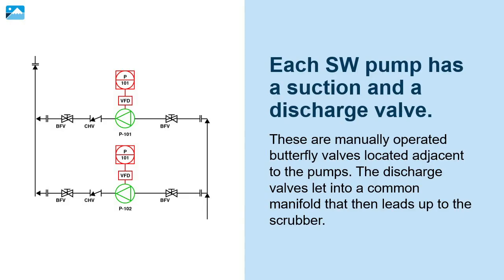Each seawater pump has a suction and a discharge valve. These are manually operated butterfly valves located adjacent to the pumps. The discharge valves let into a common manifold that then leads up to the scrubber.